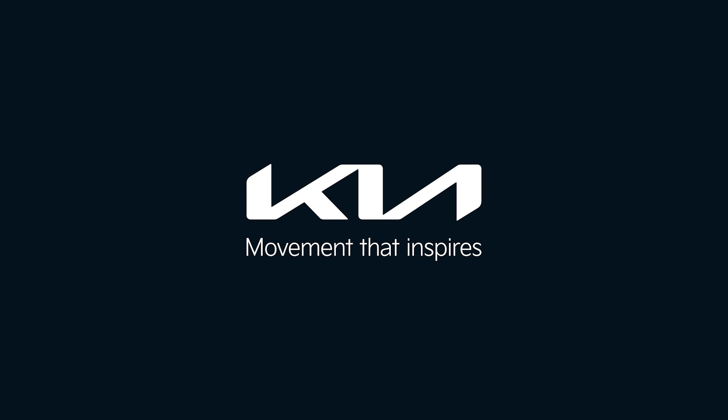Those are the key things you need to know about plug-in hybrid range. For more on hybrids and EVs, check out the rest of my EV education series. Kia — movement that inspires.